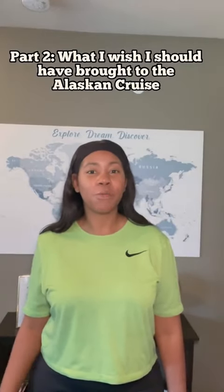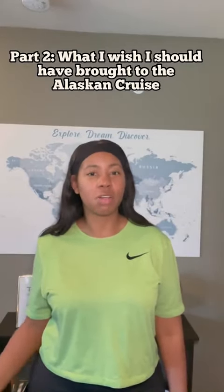Hey y'all, so this is part two of what I wish I should have brought onto the Alaskan cruise. Here is part one of what I was bringing to the Alaskan cruise, and now I'm going to tell you guys what I should have brought.